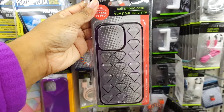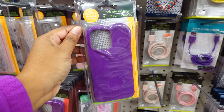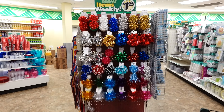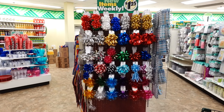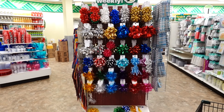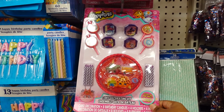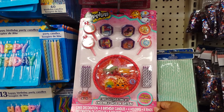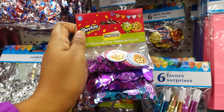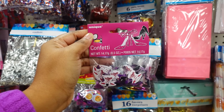They also have this pattern, this pattern — they have hearts, purple, and pink. I like how they have this cat setup in the party section. They have all different types of bows and different styles, and also ones that are clear. In the party section they have cake decorations — eight birthday candles, four holders, and four rings. You get a three-pack of confetti.